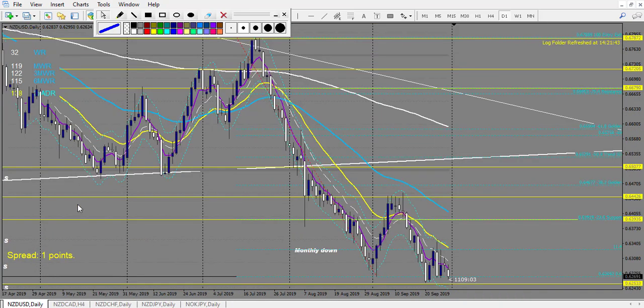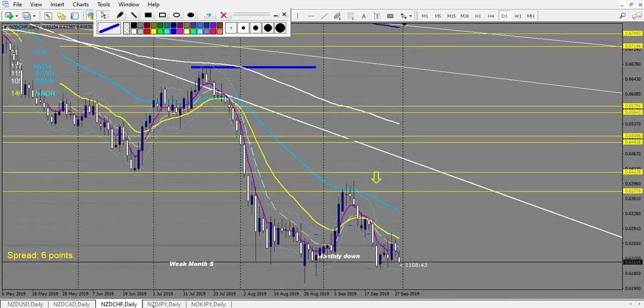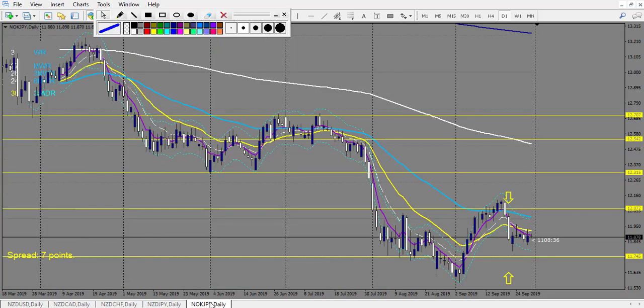New Zealand: nothing. New Zealand/CAD: we have one touch at the envelope. The price might have been — the envelope might be a bit before, just before — so we can count this one. So it's one win. New Zealand/CHF: no trade. New Zealand/JPY: no trade outside the envelope touching it. And NOK/JPY: no trade.